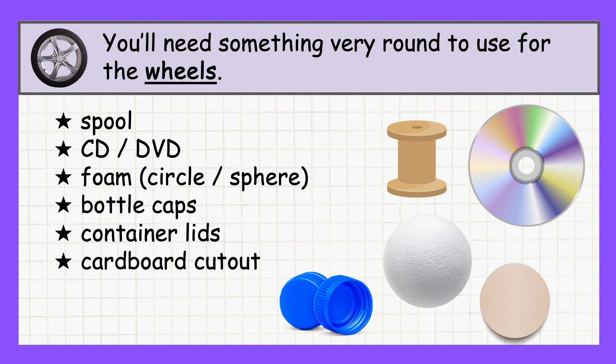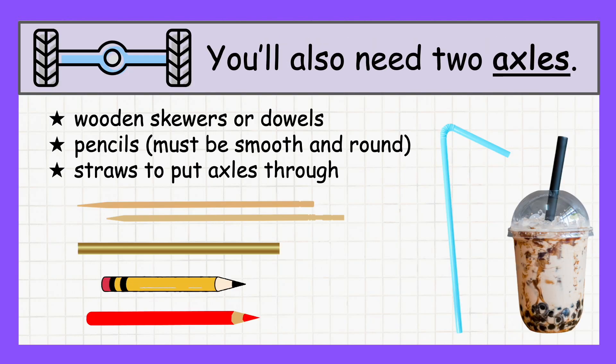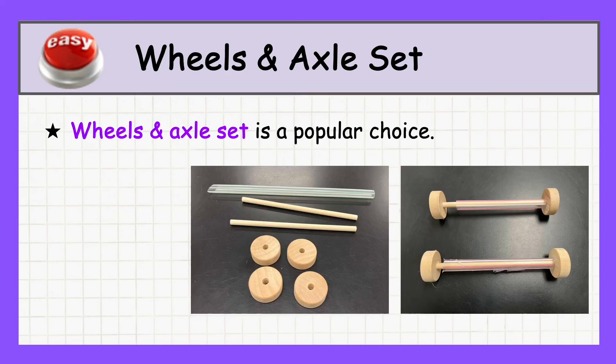For your car to roll smoothly, you'll need something round for the wheels. Some great options include spools, CDs or DVDs, foam circles or spheres, bottle caps, container lids, or even cardboard cutouts. Whatever you choose, make sure they spin easily to keep your car moving. You'll also need two axles — options include wooden skewers or dowels, smooth round pencils, or even straws to slide the axles through. A wheels-and-axle set is a popular option if approved by your teacher.